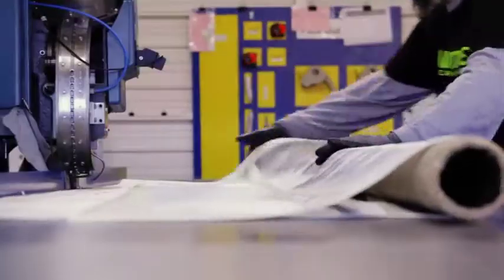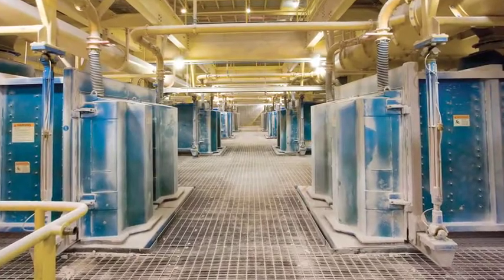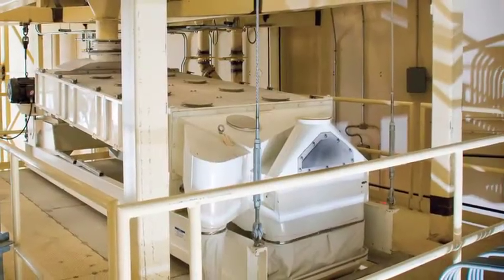Rotex counts among its customers the world's leaders in mining, food, agriculture, pharmaceuticals, industrial minerals, chemicals, and potash and fertilizer ingredients.